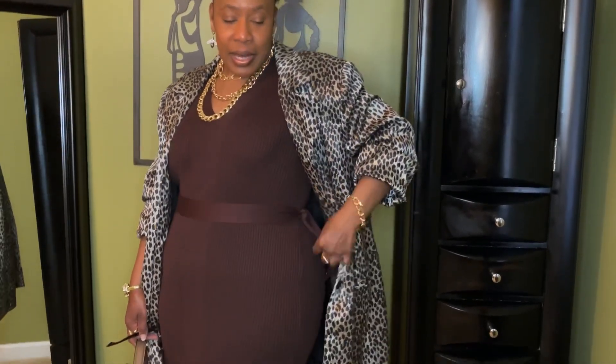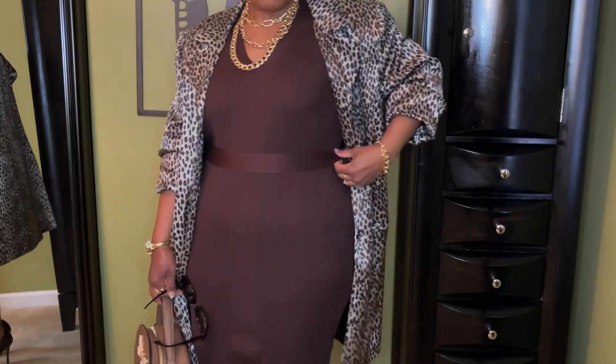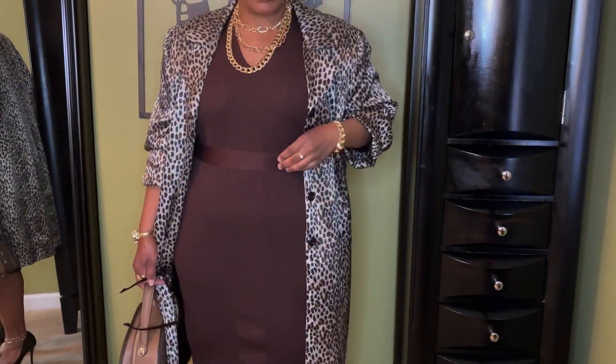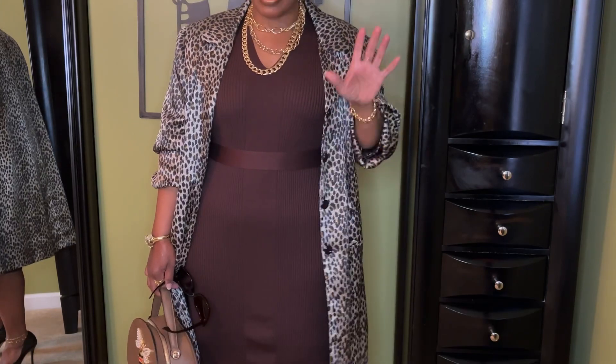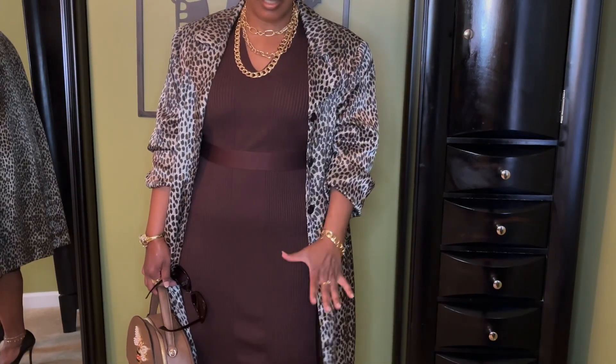I styled it with the belt that it actually came with. I rarely do that, but I really like it for this look. It has little gold tabs, but I'm putting the knot to the side so you really don't even see it — all you see is this part of the belt, which contributes to the close fitting look of the dress.